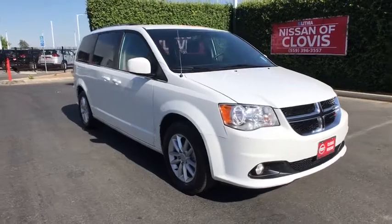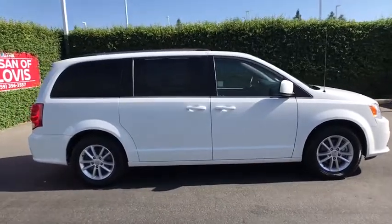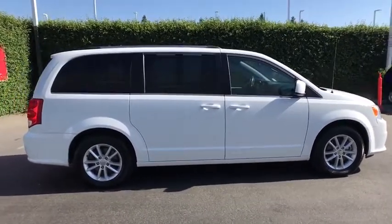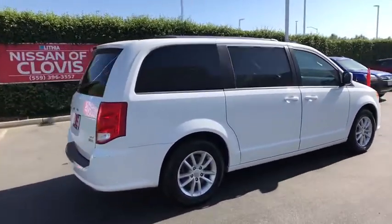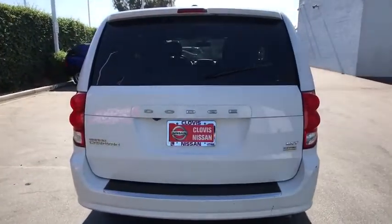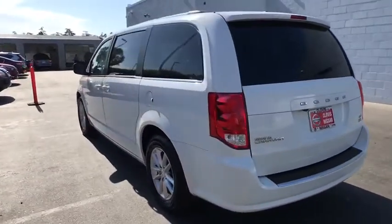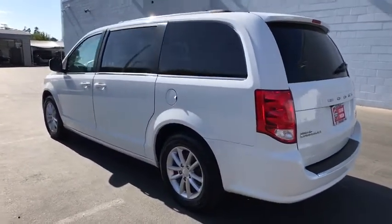Looking for the right vehicle? Check out the 2019 Dodge Grand Caravan. The Dodge Grand Caravan received the government's highest front and side crash rating of five stars. Its vast interior is widely praised with an innovative seating arrangement, versatile cargo storage, and enough entertainment features to keep the kids entertained on a road trip.